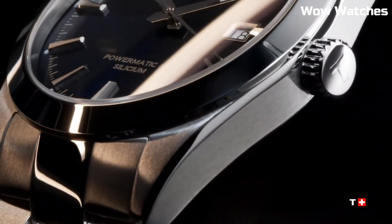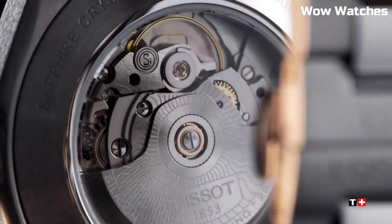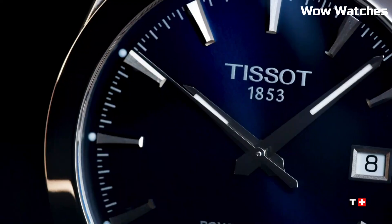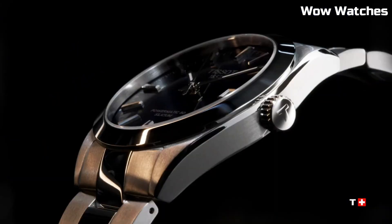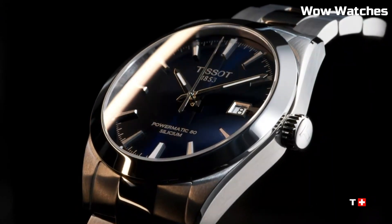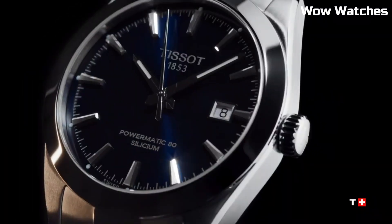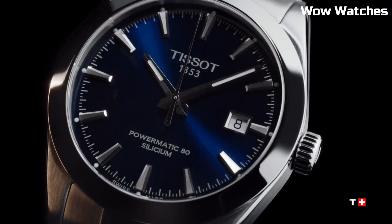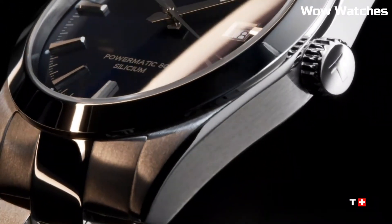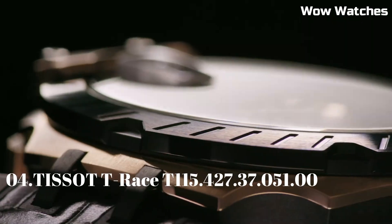Water-resistant and versatile, it's suitable for any occasion. Dial window material: Sapphire Crystal. Display type: Analog. Hook buckle clasp. Case material and diameter: 40mm. Case thickness: 9.4mm. Band material: Stainless Steel.